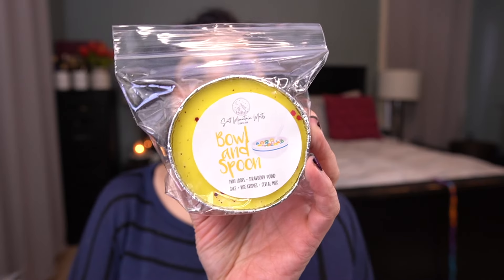Next is Bowl and Spoon. If I remember correctly, this was a new blend she offered during the pre-order. The scent notes are Fruit Loops, strawberry pound cake, Rice Krispies, and cereal milk. This also has some little pink glitters. You can totally smell it — I'm getting lemon, but I know that's the Fruit Loops and maybe the strawberry pound cake mixed. I get that kind of lemony note that's in Fruit Loops, so it's more of a bakery lemon. That is delicious.